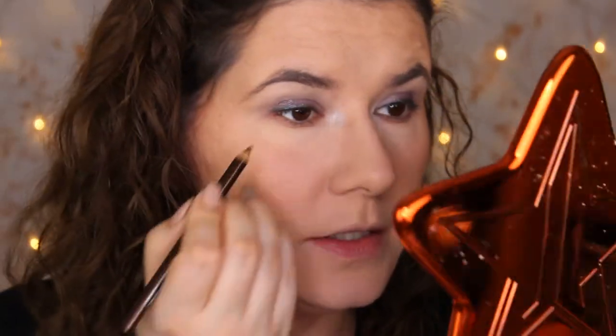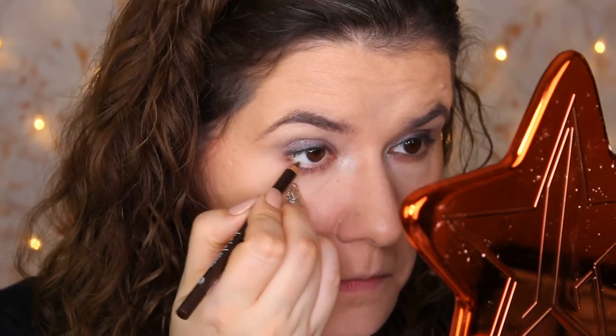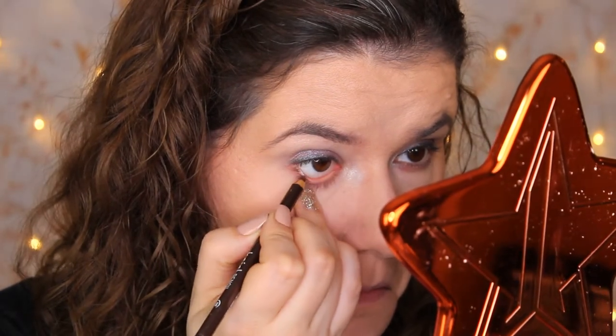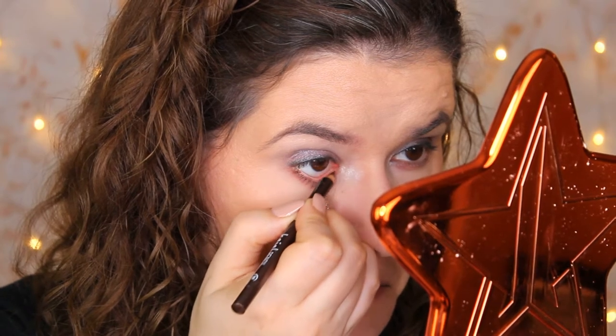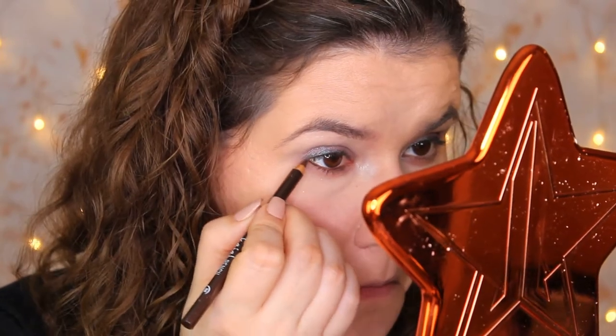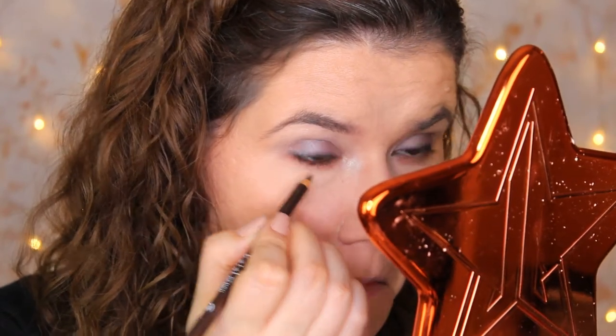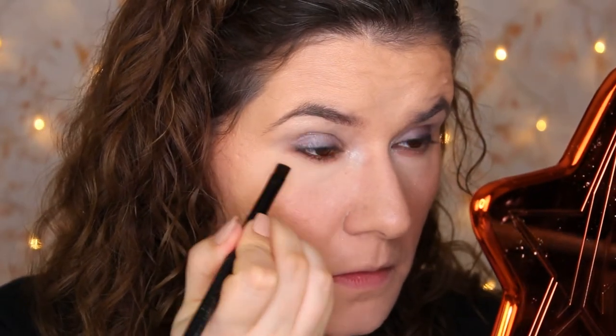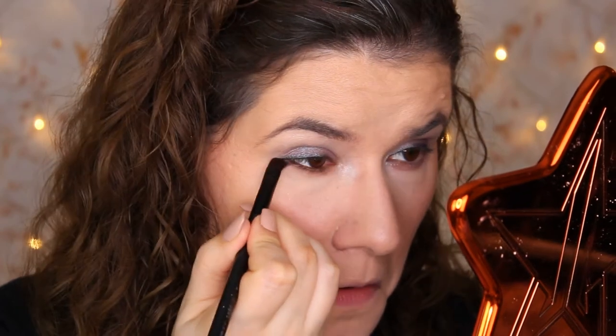Now we're going to try another product - the Essence KL pencil in Teddy. It's a nice shade. I'm going to have it in my waterline and also smudge it under my lower lash line to darken it up a little bit. I'm going to use the NYX brush - just clean it a little bit and smudge this pencil. That worked nicely, I like that.